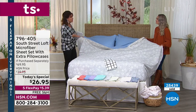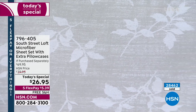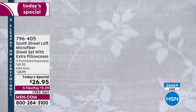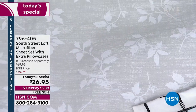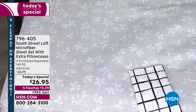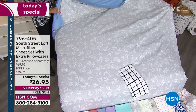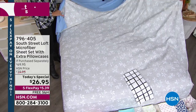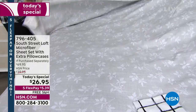These are the number one best seller not just for South Street Loft but across all lines at HSN. Not all microfiber is created equal — South Street Loft does a very high-end version, which is why they've sold hundreds of thousands. The prints and colors are exclusive to HSN. Everyone loves how they feel — you want to sleep in bed all day on Saturday. Machine wash cold, tumble dry low — very easy care, wrinkle resistant and shrink resistant.